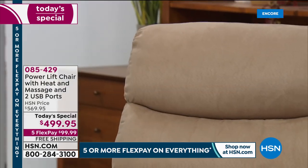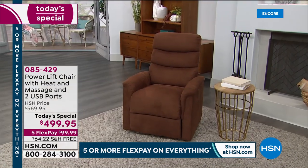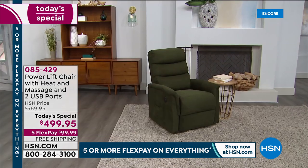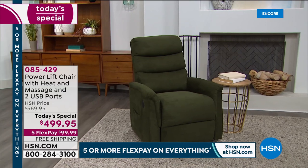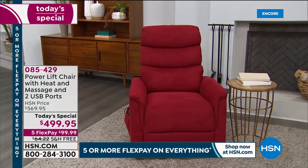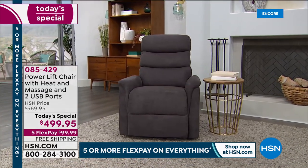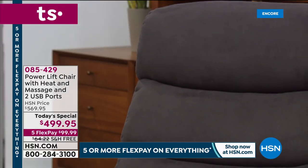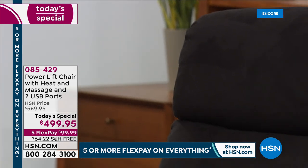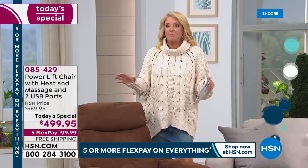Great colors — the most colors we've ever done. Reviews are phenomenal: one customer in Kentucky says it fits great in the room, doesn't take up a huge amount of space, and loves the heat, massage, and USB plugs. Compare apples to apples — just for a basic recliner you're going to spend $499 minimally. Even if you never use the power lift, you'll still use the heat, massage, and USB ports.